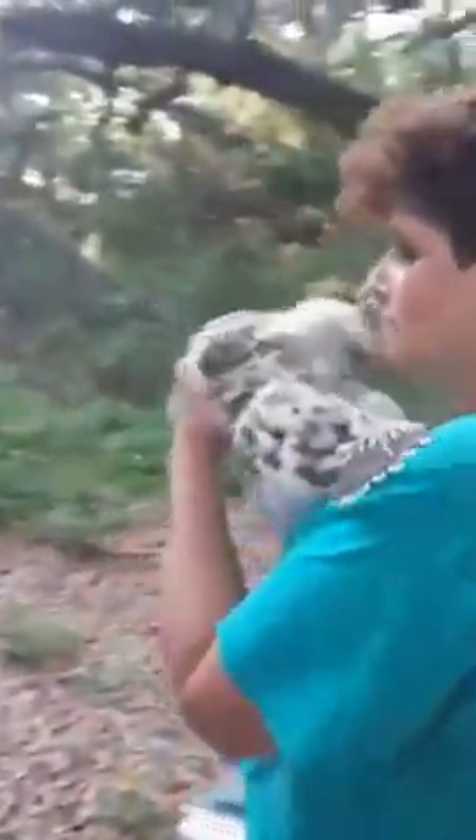All right guys, so we are here in Spring Hill. We're about to do a barred owl re-nesting.